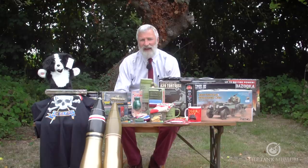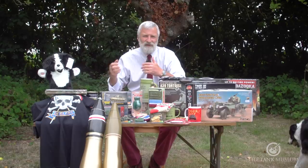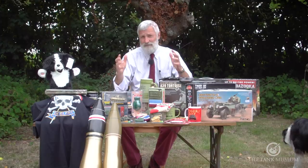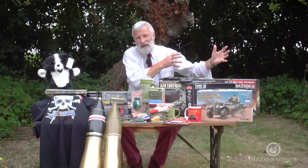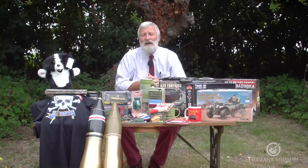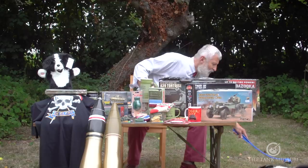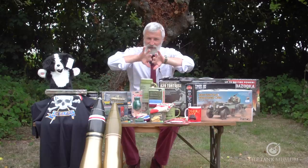AJK asked about what are called Beutepanzers — captured tanks that the Germans used in their service. We've touched on this before: why the Western Allies didn't do that much of it, with one or two well-recorded exceptions such as 'Cuckoo' the Panther. The Germans used a huge number of captured tanks in service. The question is: why is that, and how did they keep those going in terms of spare parts and ammunition?